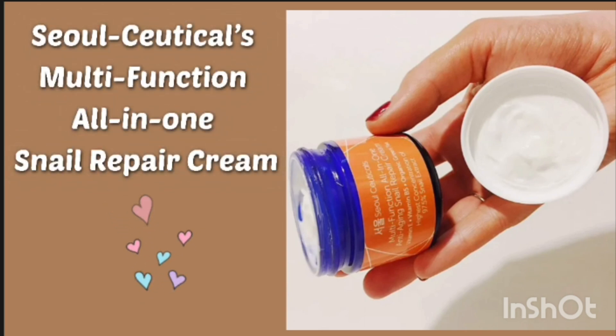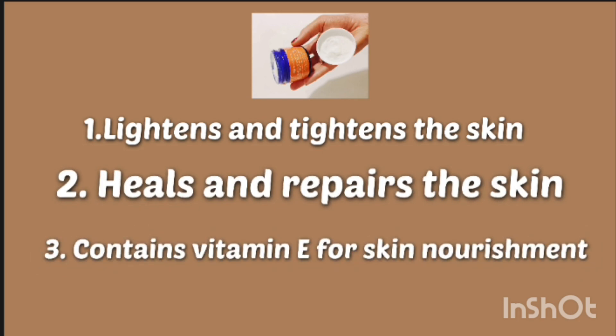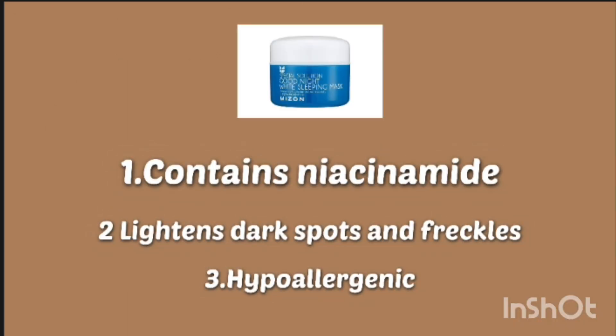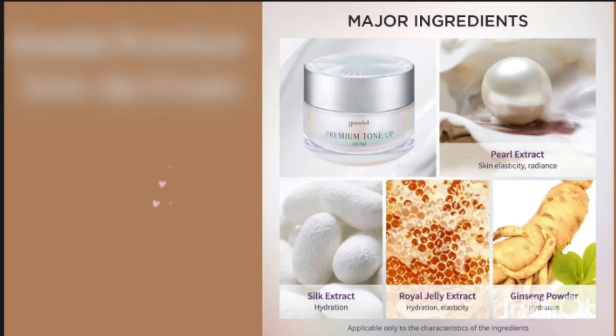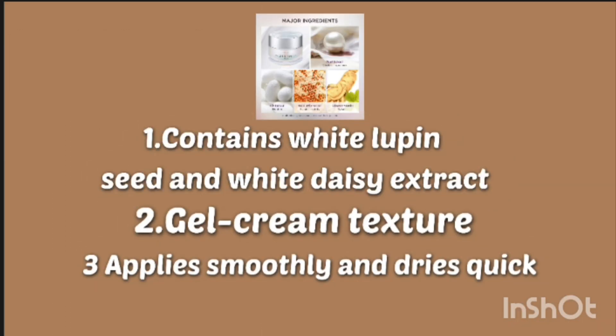The next cream — I have mentioned the name and also the benefits — is also good for your skin. You can see the benefits of this Korean mask. Next is The Face Shop Brightening Serum, which is also a Korean serum. This can lighten your skin.